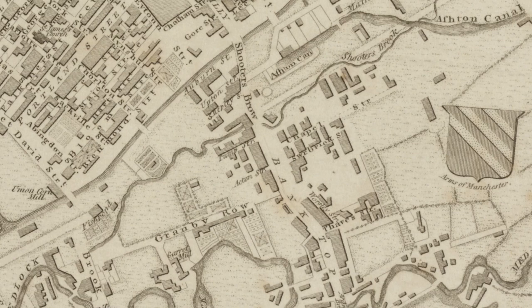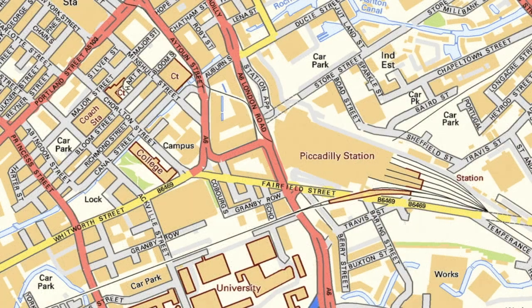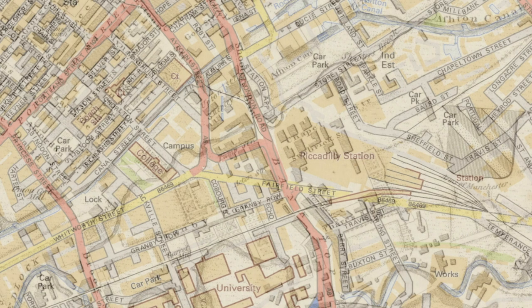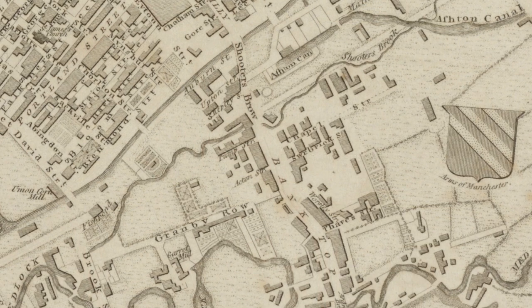Here's an 1807 map overlaid on a modern map. See where the brook is, underneath the Ashton Canal? When we phase the modern day map in — there it is — Storr Street, with the Ashton Canal going over it. Fading back to the 1807 map you can see the brook meandering. And see Shooter's Brow and Banktop on the old map? Phase back to the modern map — that's London Road. The only other thing we can relate to on the old map is Granby Row — that's very old.